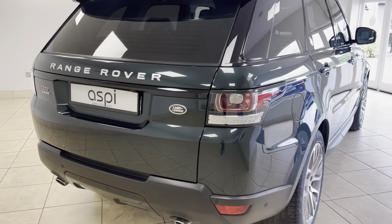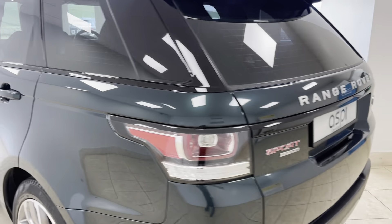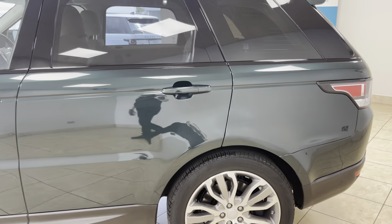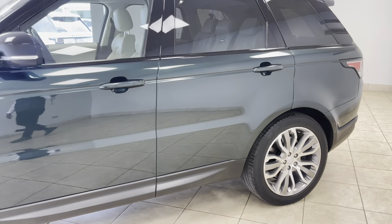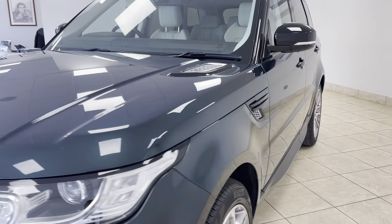If this car is of interest to you, please give us a call on 01789 739950 or drop us an email at sales@aspicars.com for this exceptional, full Land Rover main agent service history, one owner from new Range Rover Sport HSE Dynamic.